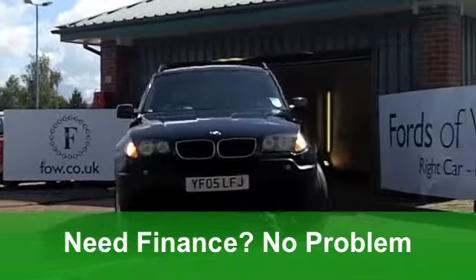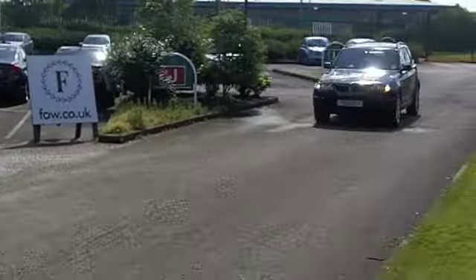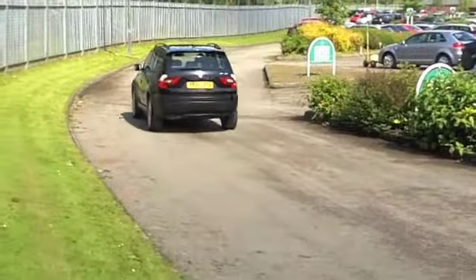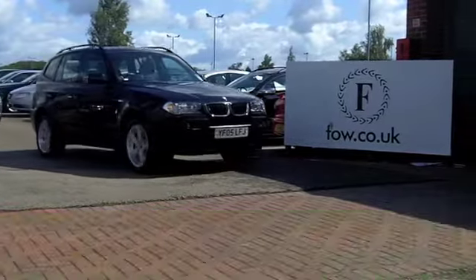It's got a gorgeous all-leather interior, climate control and parking control. Not to mention those alloys and a CD player. You'll get a combined 39 miles per gallon and six months road tax is £135. Do you fancy a test drive? Ring and reserve at Fords of Winsford.